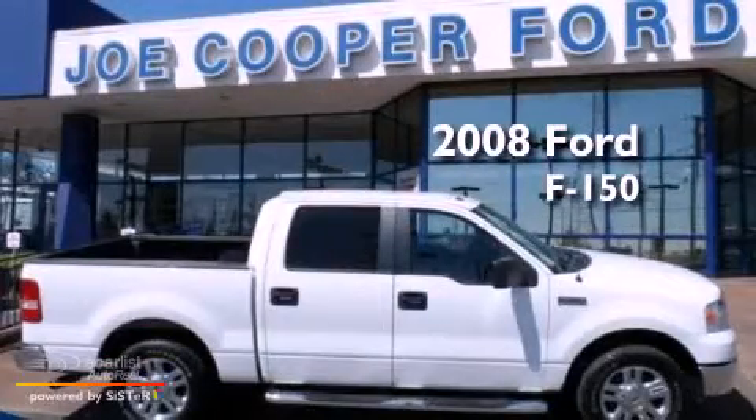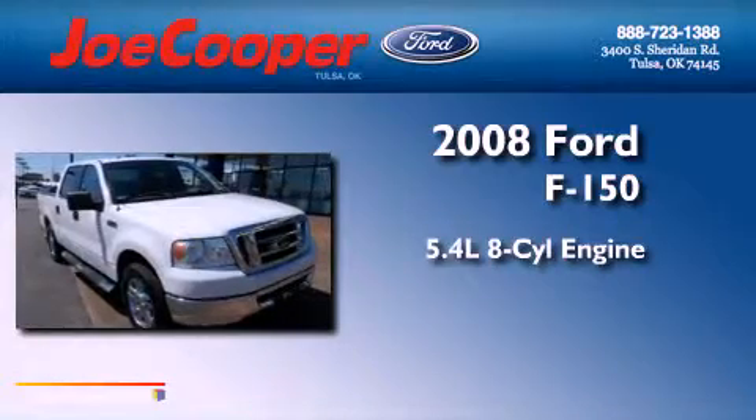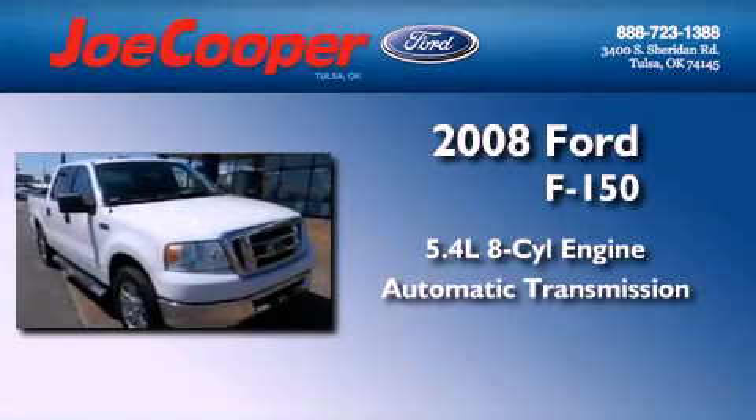This is a 2008 Ford F-150. It has a 5.4-liter, eight-cylinder engine and an automatic transmission.